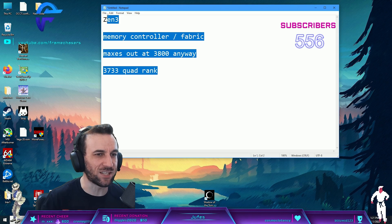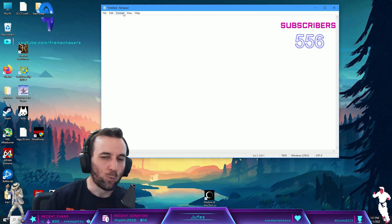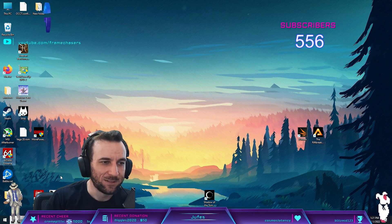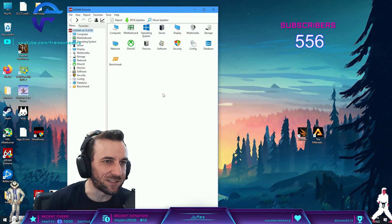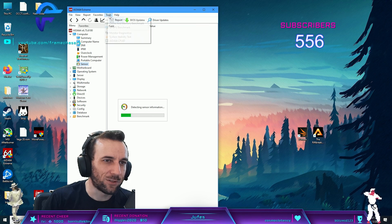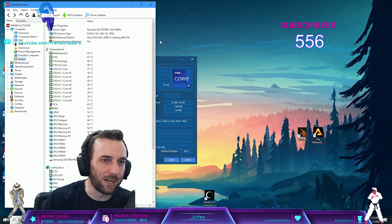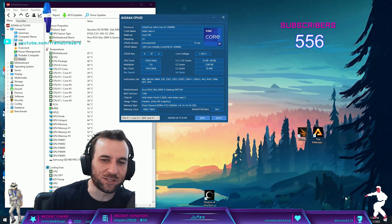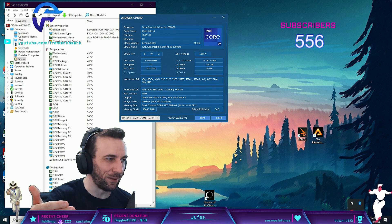Zen 3 is a very specific scenario though. We're going to try this with the 12900K. I already have a profile set here. We're using 3733C14. So we did lose a little bit of frequency.